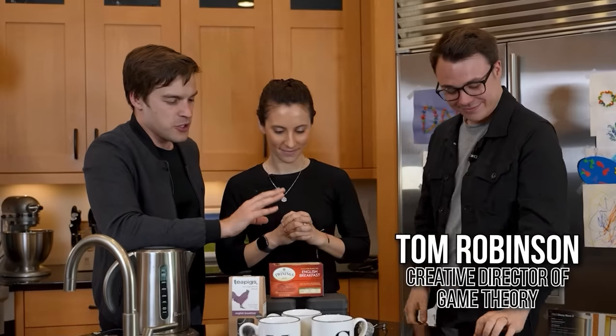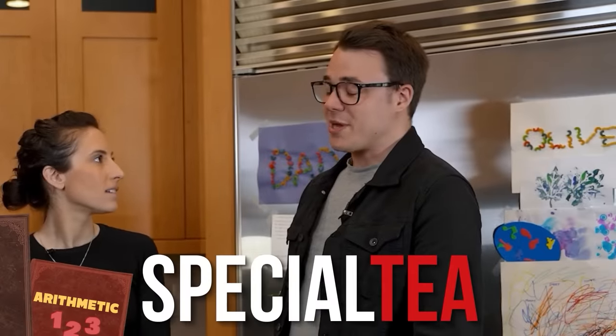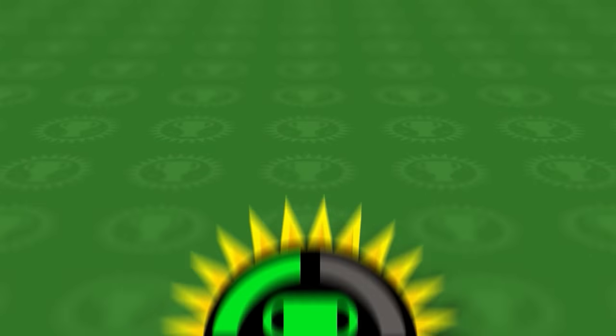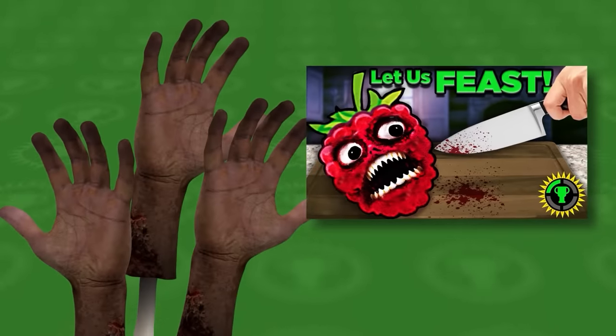Tom, you being from the UK, obviously you know tea. That is part of your curriculum — reading, writing, arithmetic, and tea. Yes, it is a special tea of ours. Tom's usually heading up things over in Game Theory land, where the closest he gets to food is writing about mutant cows with Happy Meat Farms' ARG, or cannibalism in the visual novel Cooking Companions. Let's just say this is a nice change of pace for him.